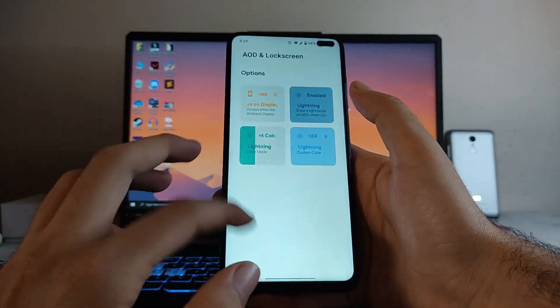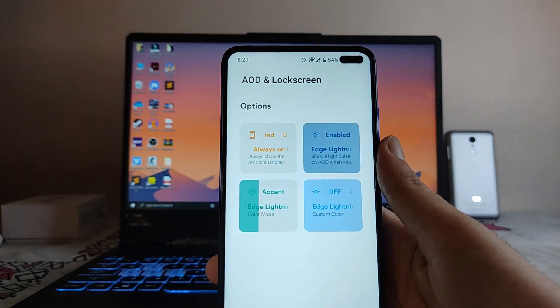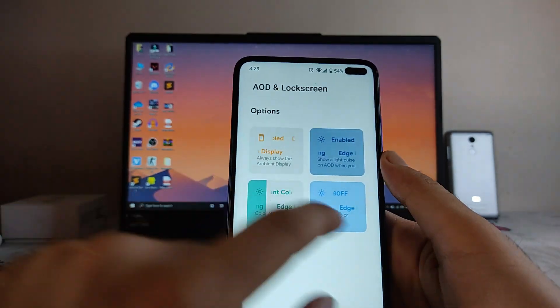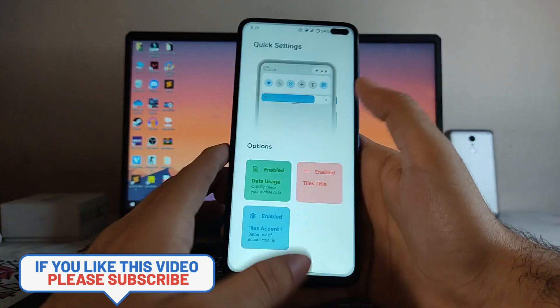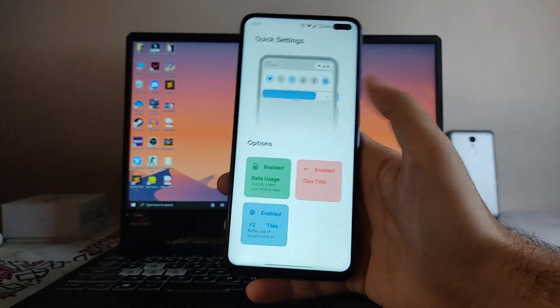In AOD and Lock Screen, these are the options — you can turn on the Always On Display, edge lighting, and select custom edge lighting colors. In the Status Bar, these are the available options. In Quick Settings, you can customize the columns and rows.